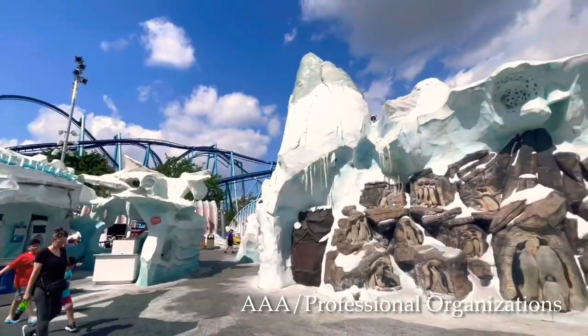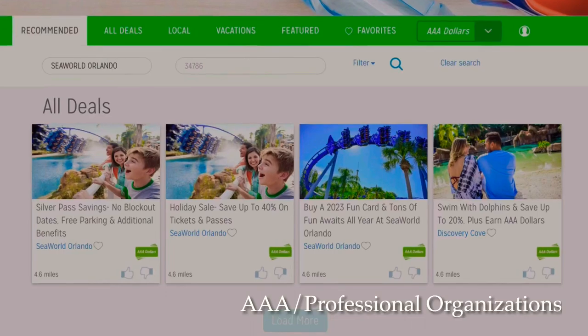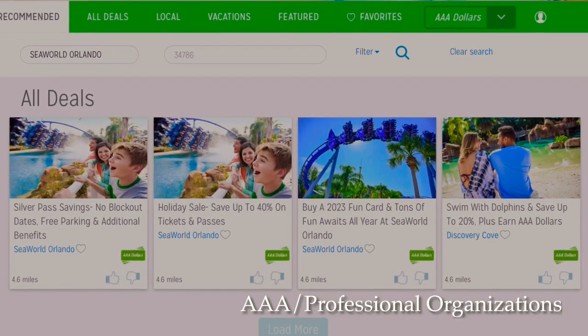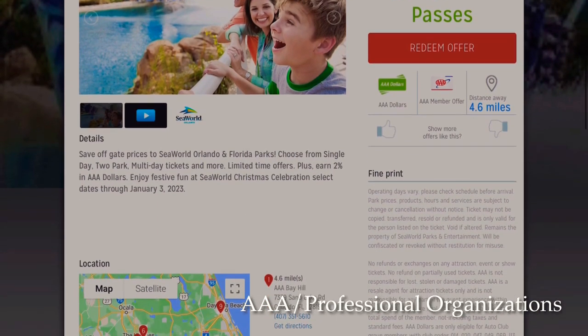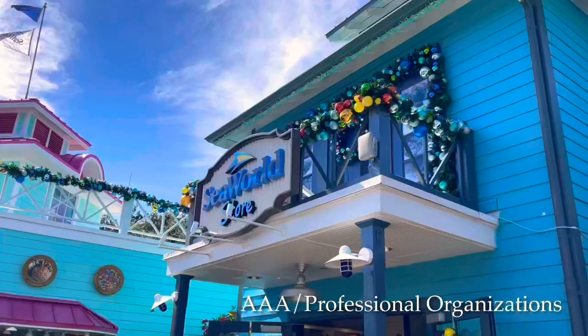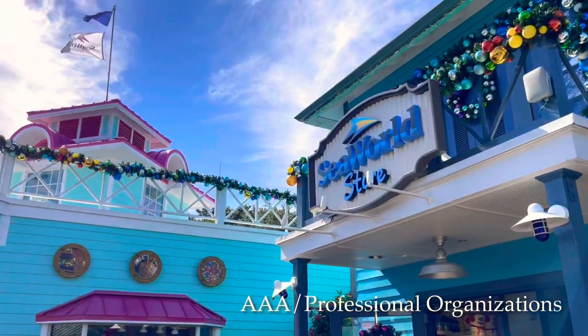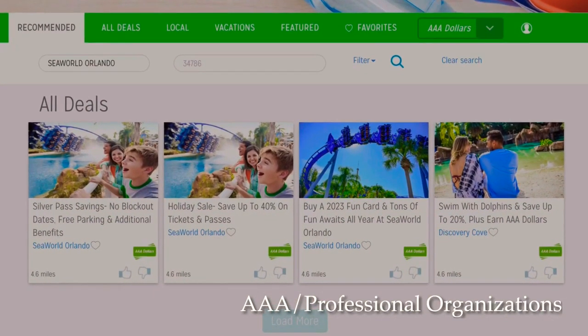Back to talking about professional organizations and AAA — AAA can also help you save with special member prices on tickets, fun cards, annual passes, and even park merchandise. If you have your AAA membership card and you're at SeaWorld, show that card and see if you can get a discount. Always just check — you pay for this membership, so get the most out of it.